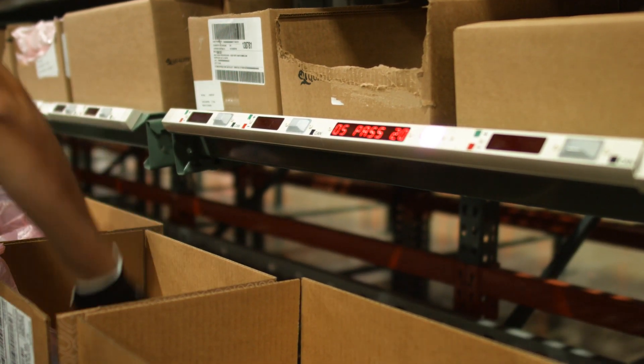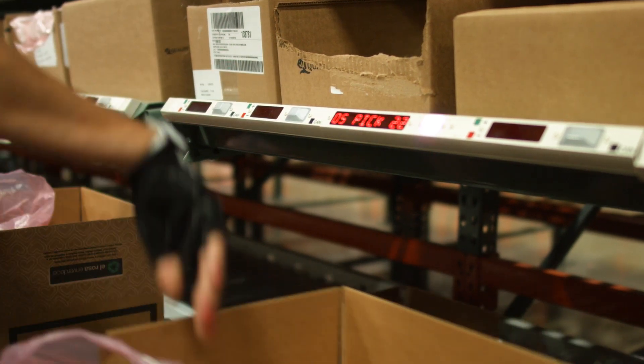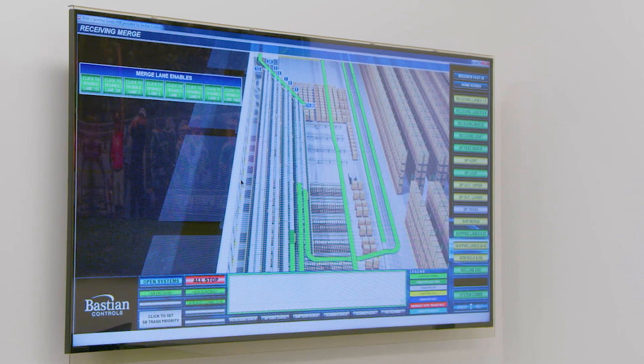The operator places the items picked into the container. With a press of a button, the operator confirms the completed task. The operator moves on to the next set of tasks, and the system software is updated in real time.